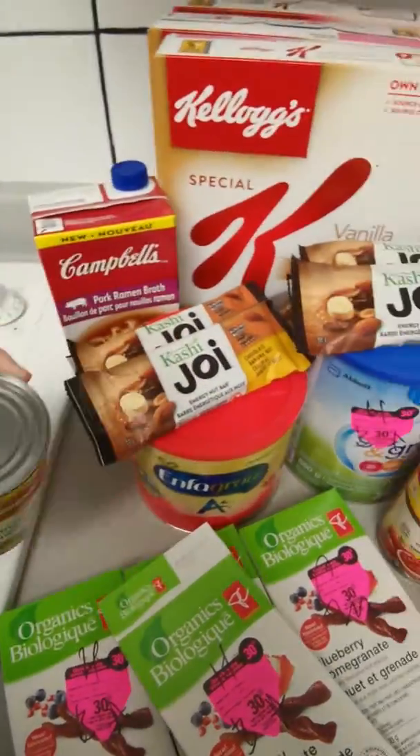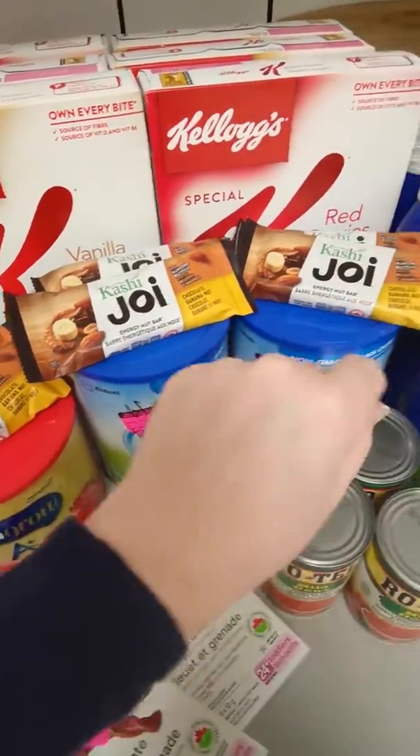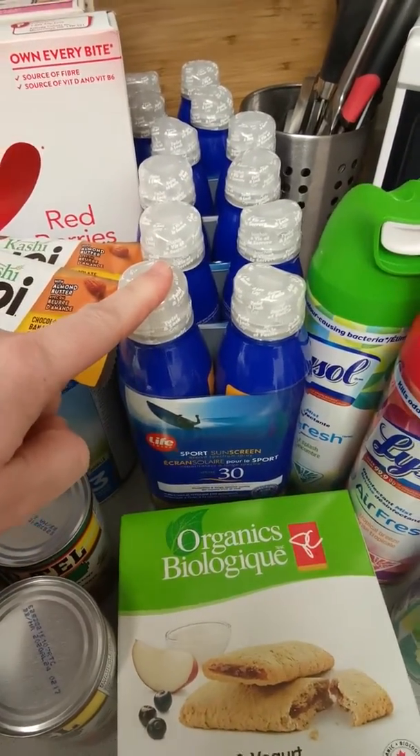I'm not going to keep them all — I'll donate them to my son's breakfast club at their school. We got these for free; I had a coupon for each one of those for free.